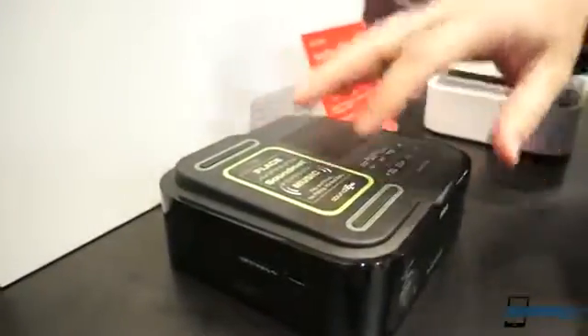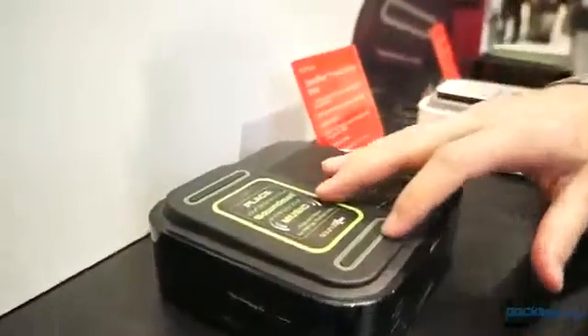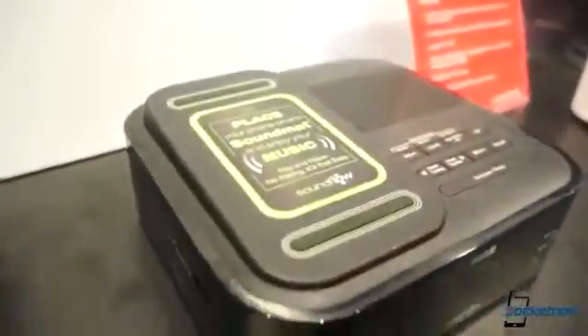I'm not playing any music right now. This actually amplifies the audio coming from your speaker. It doesn't require Bluetooth, Wi-Fi, or anything of the sort.